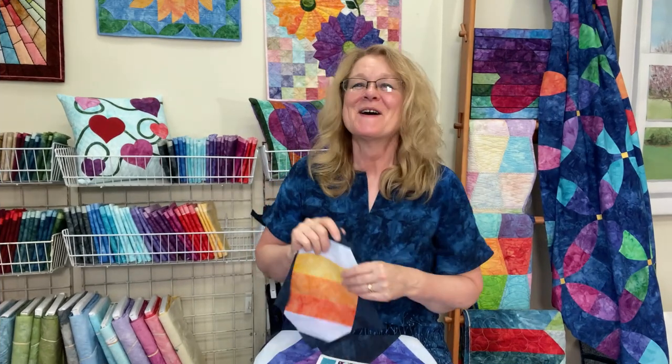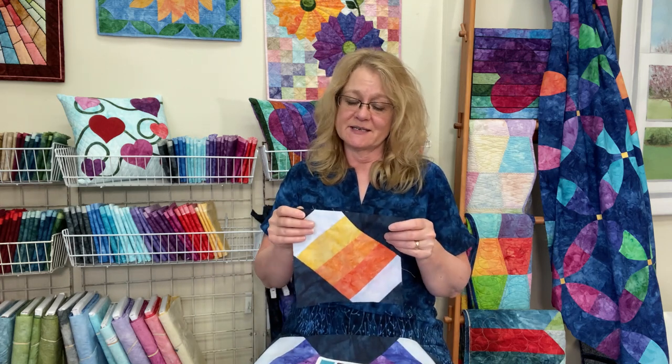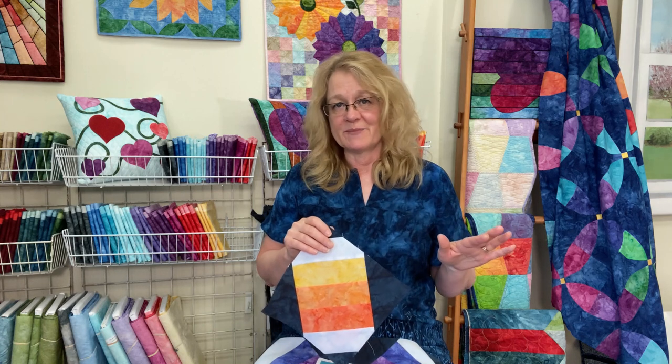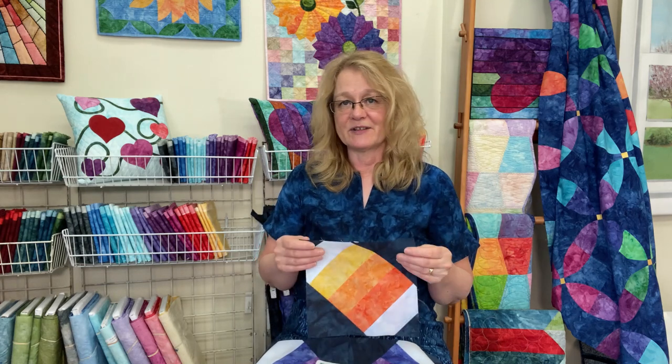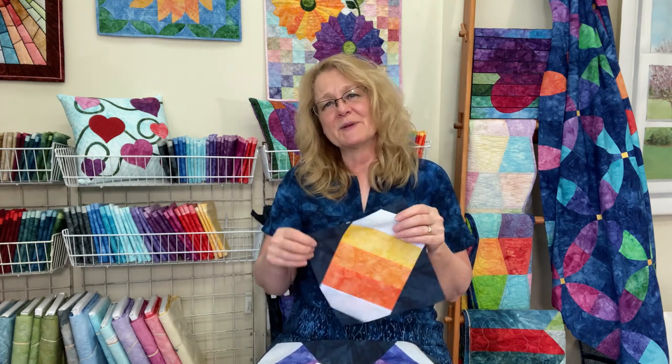Hopefully that tutorial was understandable, and it's going to be fun to just sit down and chain piece everything together. This project really lends itself to a lot of chain piecing — I was able to put together each one of the color segments in one sitting, just continuously chain stitching everything. You can add one triangle at a time, cut them all apart, do the next triangle, press — it really does become a fast project. Then you work each unit, adding all four segments to finish, and it becomes a design wall project.